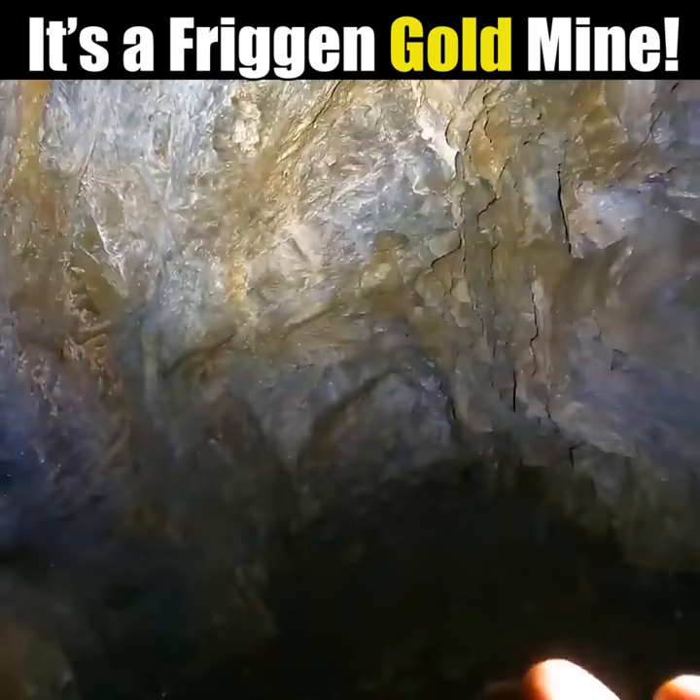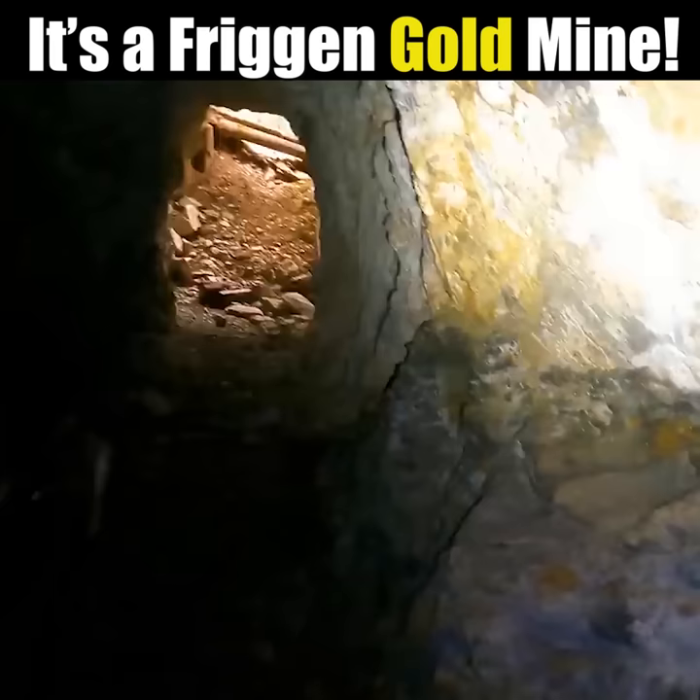I see Pholcidae arachnids! Oh, another spider. I'm getting out of here. I hate spiders. It's a freaking gold mine!